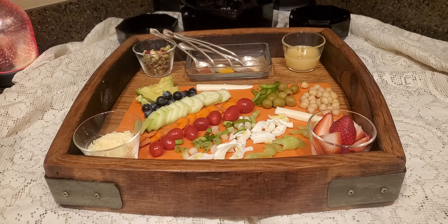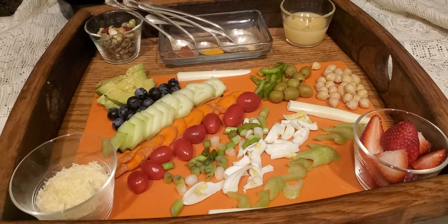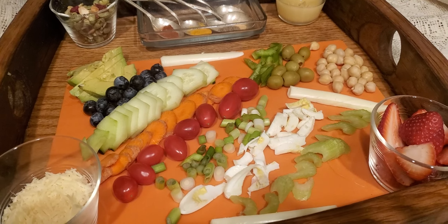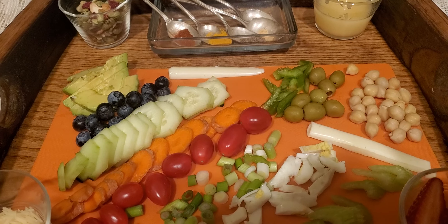I have Parmesan cheese, strawberries, celery, egg with no yolk, spring onion, little tomatoes, carrot, cucumbers, and blueberries for antioxidants.